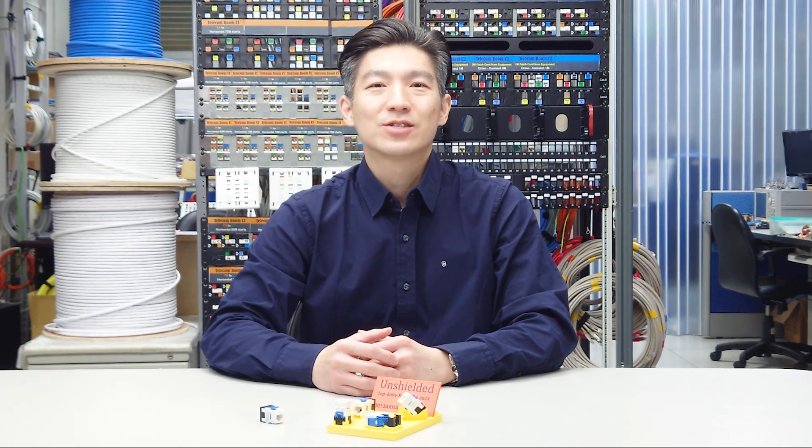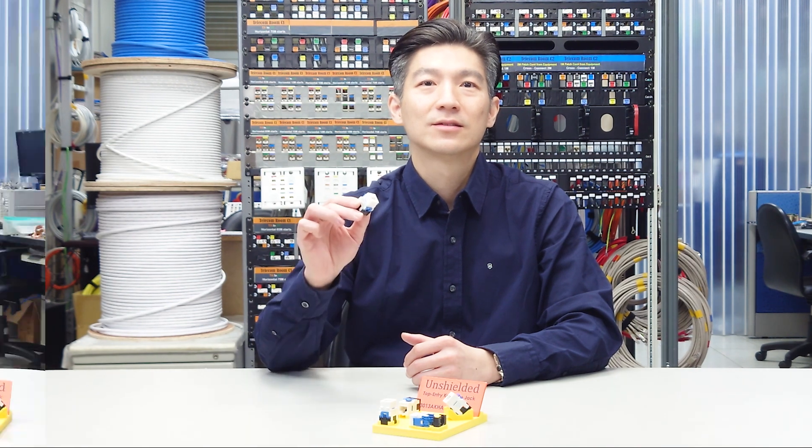Hello everyone, my name is Alex with HCI. I'd like to spend a few minutes to talk about some distinctive features about the RKHA Keystone Jack. The following are some noteworthy features.